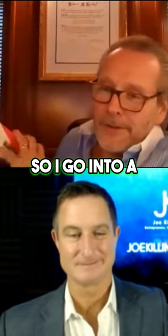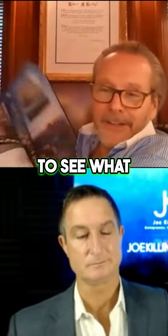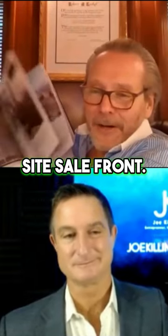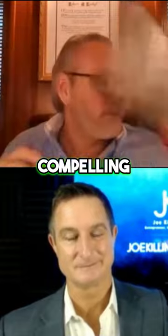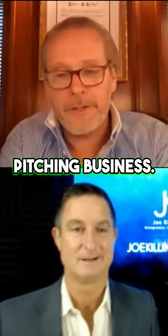So I go into a potential seller of a development site and I say, here, would you like to see what we've done on the development site sale front? And I mean, this is an extraordinarily compelling marketing piece that we can use when we're pitching business.